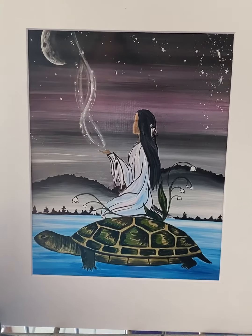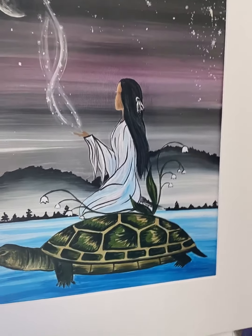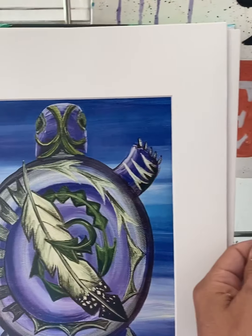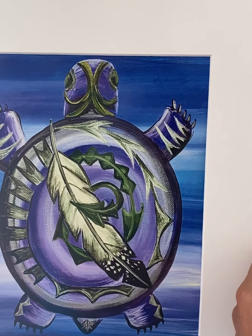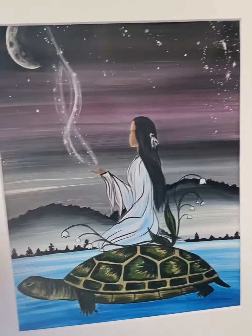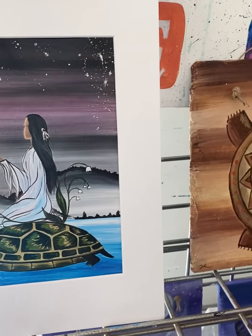Here are some of the pieces that I'm gonna be bringing with me today. This one is of Kateri Tekakwitha and it's a matted print. And then I have a matted print of the Turtle Clan because that's the area that we're headed to — it's like the Turtle Clan area.